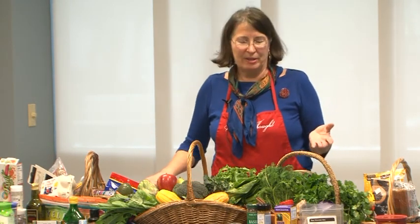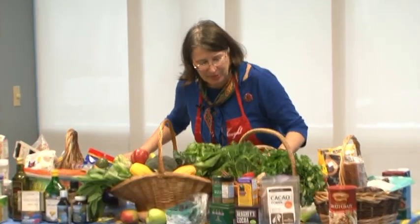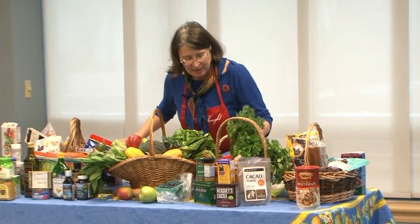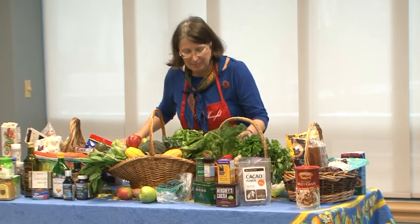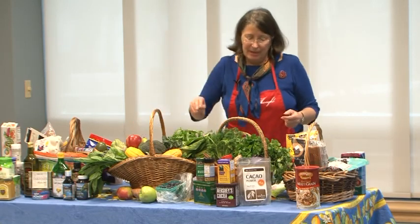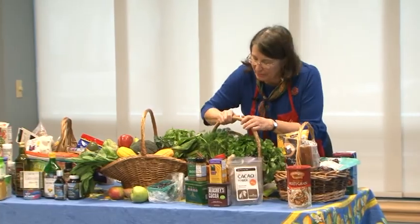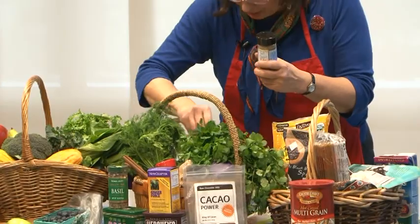I don't have anything much processed, but some things have to be packaged to keep them fresh. For instance, some of my spices and herbs — which are really, really potent brain foods — some are in little jars or bottles to keep them fresh, but mostly they're pure, whatever they are.